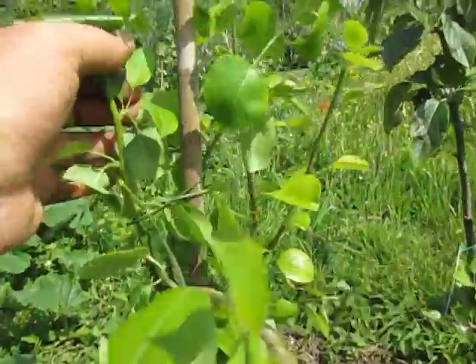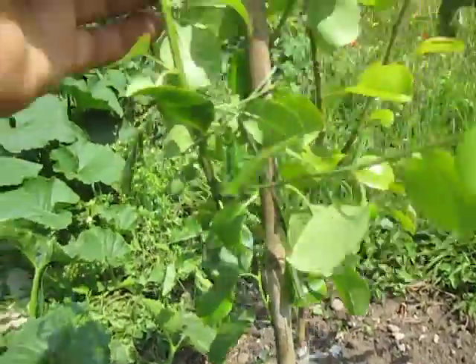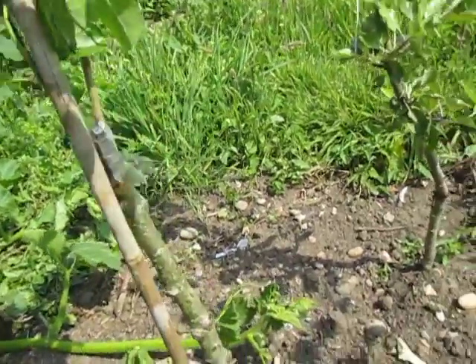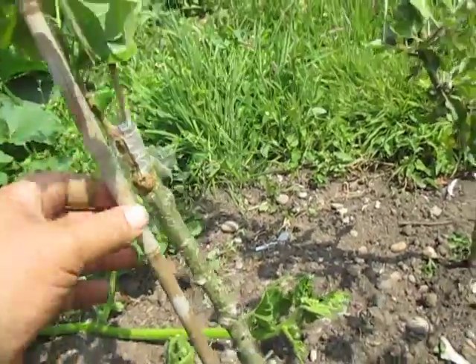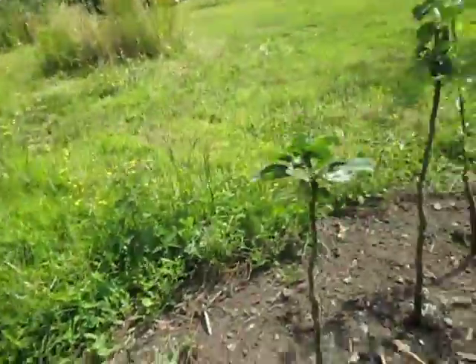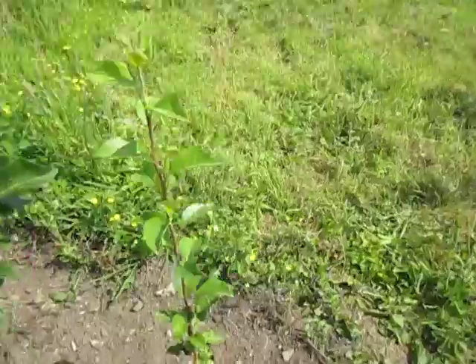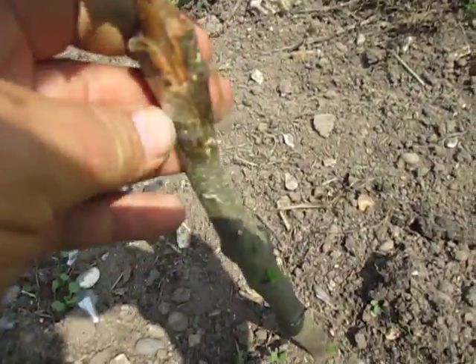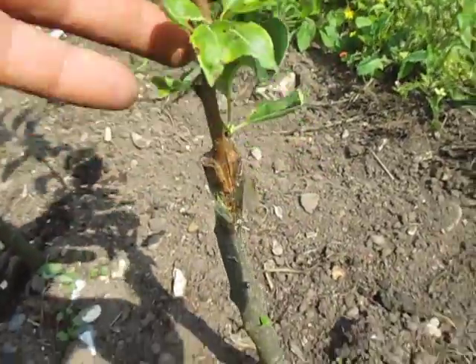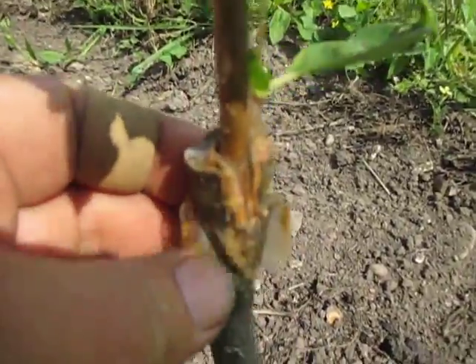I've tied this one up — this is something you may need to do. When you get your grafting, sometimes it will make very long, very strong growth. If you're not careful, the wind may just catch it, so sometimes you might need to tie it up. Here's another — that's doing all right. This is Quince A rootstock, and here we've got a cleft graft.